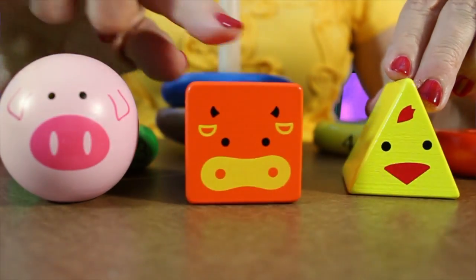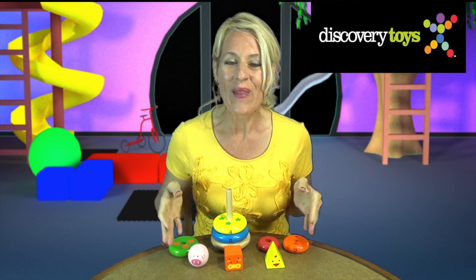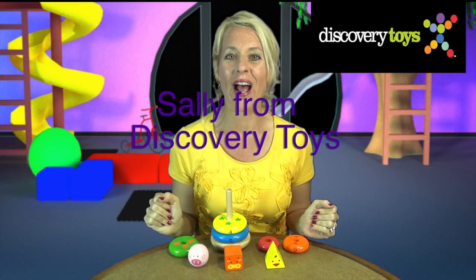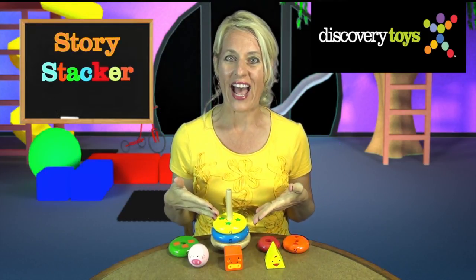A chicken head, a cow head, a pig head. There's a story here. Hi, I'm Sally here in the Discovery Toys Playground and this is Story Stacker.